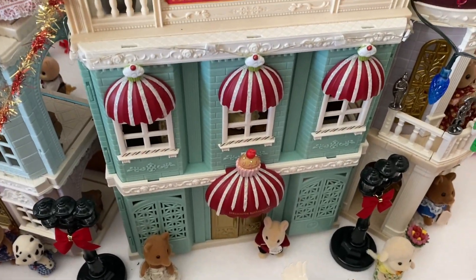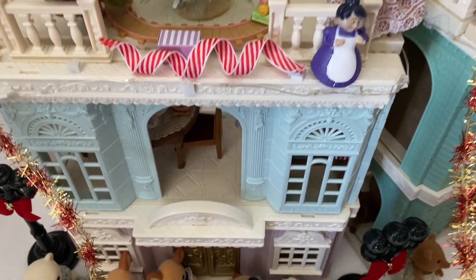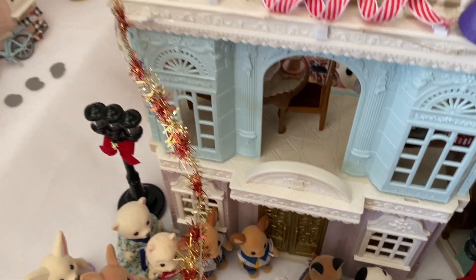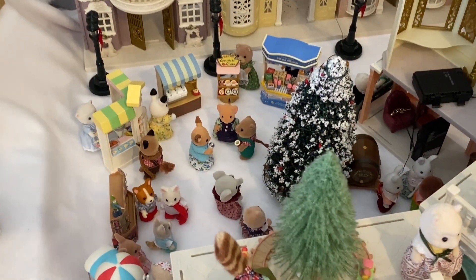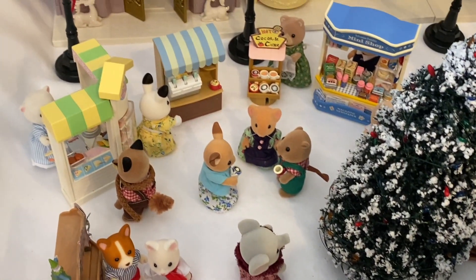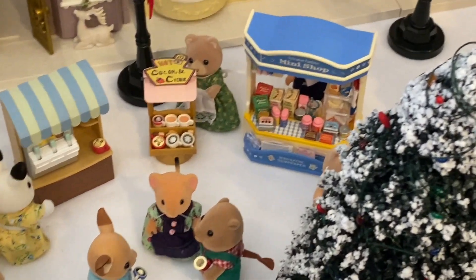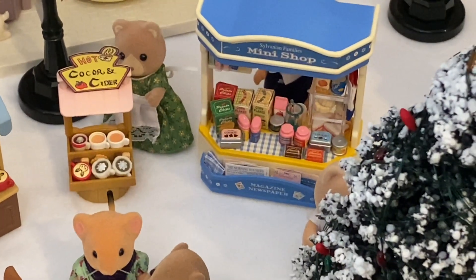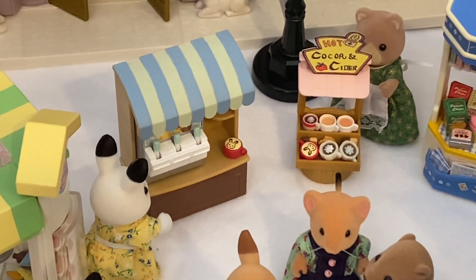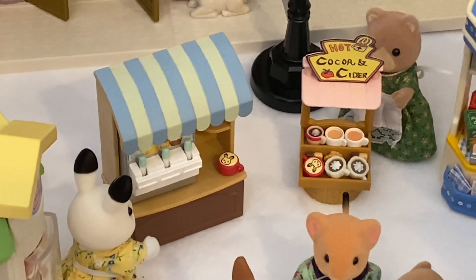In this street we have the Delicious Restaurant and then the creamy gelato shop on top of the designer studio in purple. Now let's visit the Christmas market. The big tree in the center I got on discount a few years ago at end of season, and I wrapped it with lights. In the market we have a mini convenience shop, and I turned the soft serve ice cream stand into a shop for hot cider and cocoa.